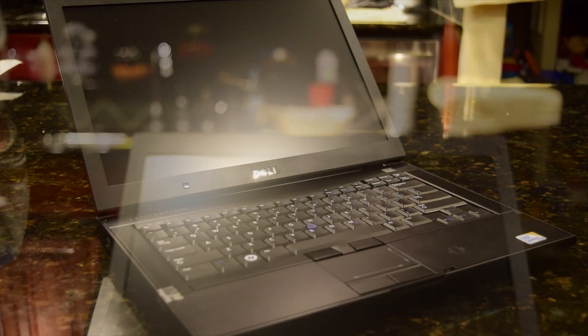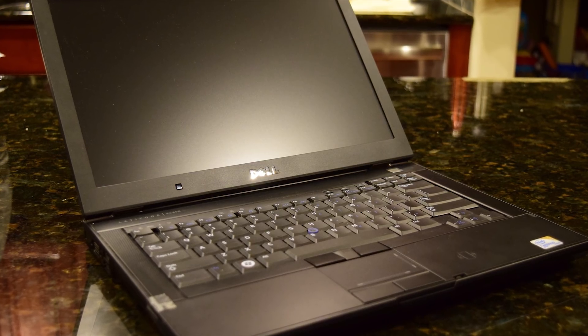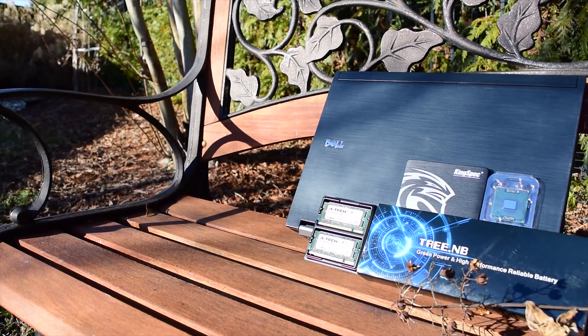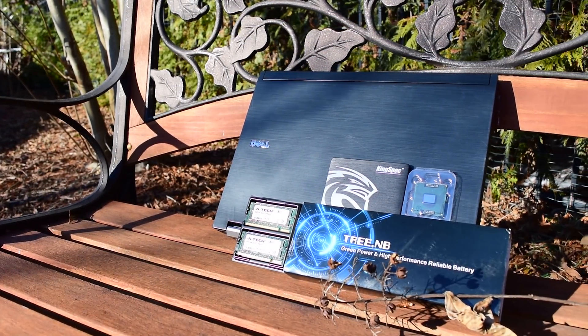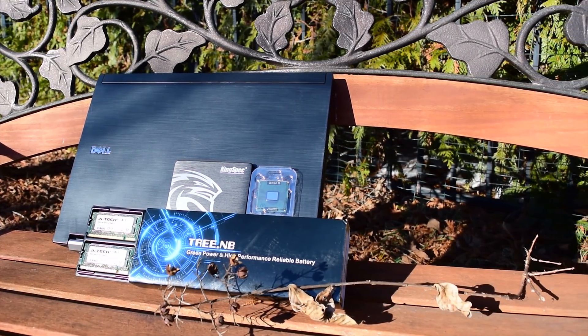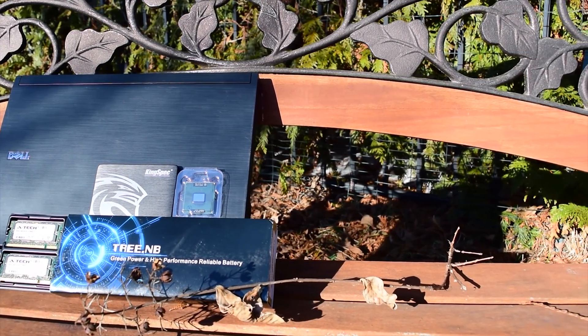So what I'm going to be doing today is take $150 — and this is going to include the price of shipping, the price of the laptop, and the price of the parts — and see if I can turn this E6400 into a decent daily driver for school and office tasks.